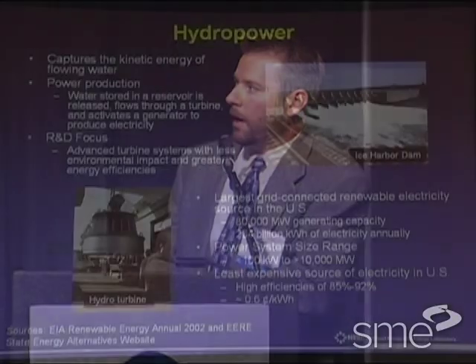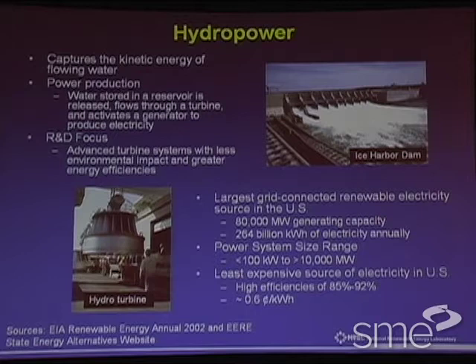Let's go through each one of those in a little more detail. Hydropower is basically capturing kinetic energy, and we increase that potential energy by building dams and putting water at a higher elevation so we get more kinetic energy out of it. We then use generators and turbines to produce electricity. The R&D focus right now is basically trying to reduce the environmental impact, as building dams is not very popular today, and also trying to achieve greater energy efficiencies from systems already in place.